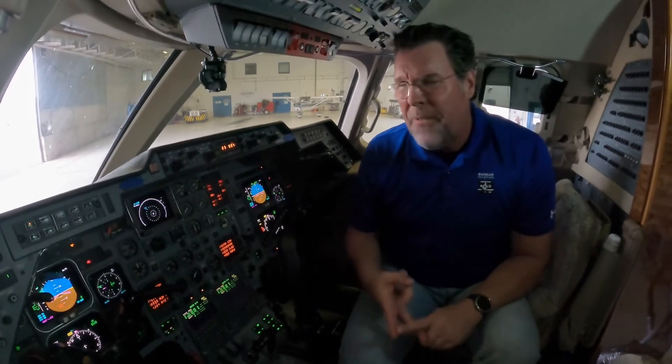For example, we've got an 800 XP here that had UNS-1Ds. Those systems are no longer supported and you can't get repairs for them. So we're jumping up to the UNS-1FWs, and that's what's going on here. It's a fairly quick mod — it takes a few weeks. We're doing work in the cockpit, out in the nose, and in the tail, and it's going to give this airplane a lot of capability to have those LPV approaches.